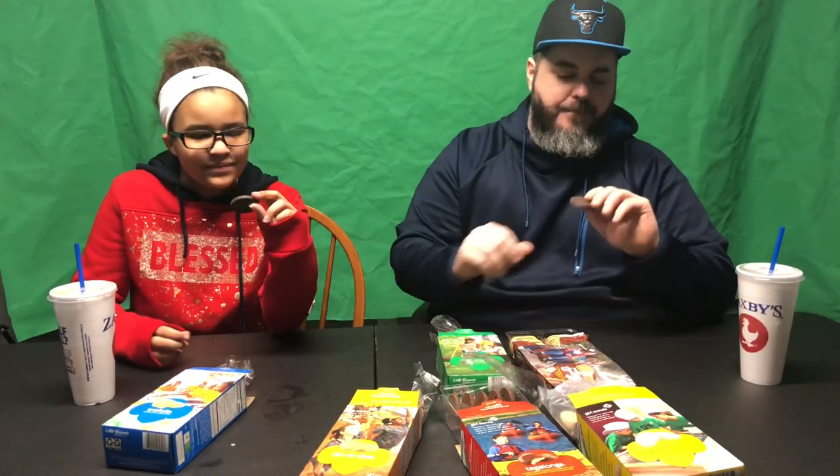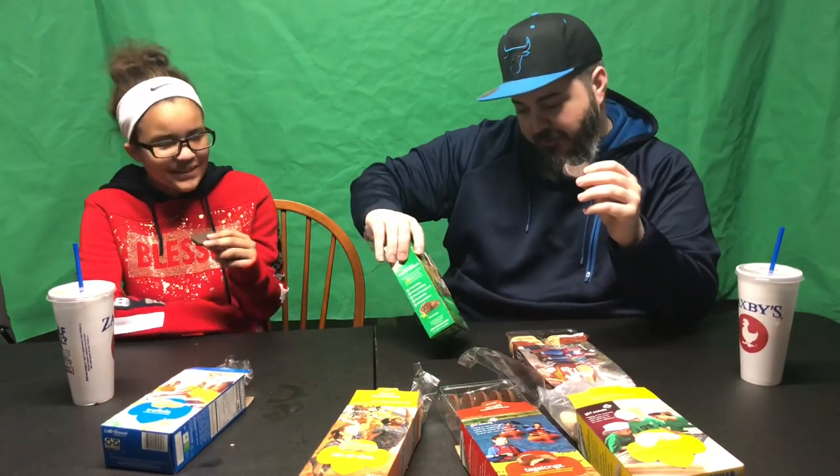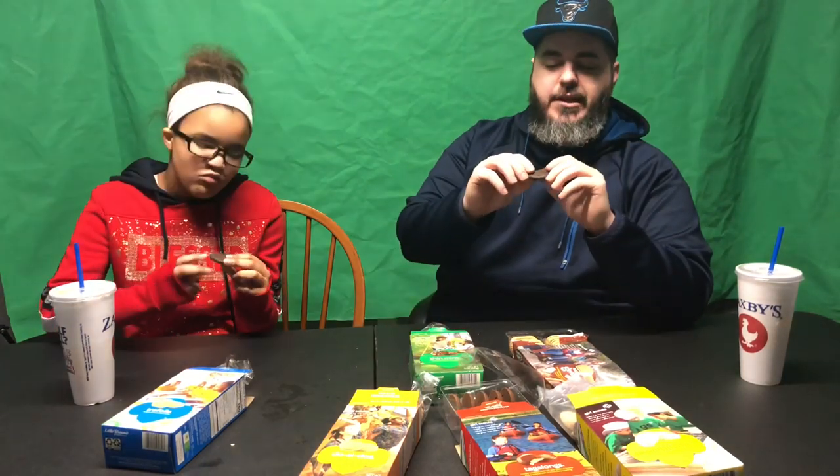Next up we've got the Thin Mints, baby. I love mint and I love chocolate, but not a huge fan when you put them together. It's kind of like York Peppermint Patties. I may have had a thin mint before but not a Girl Scout one, so we're going to give this a try. One, two, three. Whoa! I see what you're talking about — Thin Mints goodness. I heard these are the most addicting Girl Scout cookies.